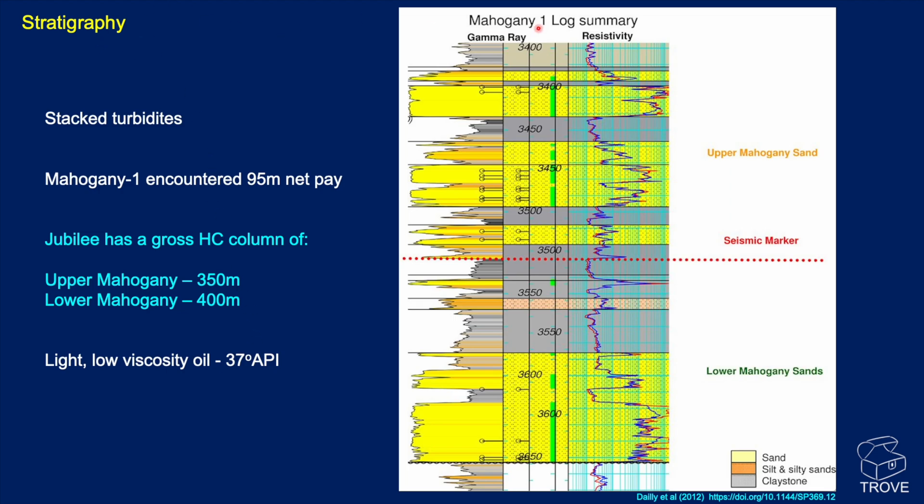Looking in more detail, this is the Mahogany-1 log summary. On the left is the gamma ray — high gamma for shales, low gamma for sandstones — and the resistivity log. Resistivity is fairly uniform through the grey shales, but this high resistivity indicates hydrocarbon held within the reservoir. The reservoir consists of stacked turbidites. The discovery well encountered 95 meters of net pay. In total, the Jubilee field has over 350 meters of hydrocarbon column in the upper Mahogany sands and 400 meters in the lower Mahogany sands.